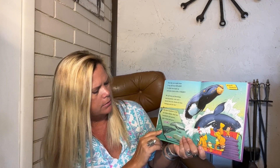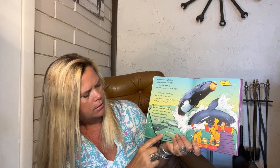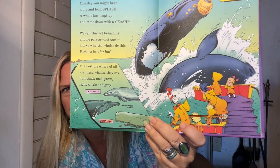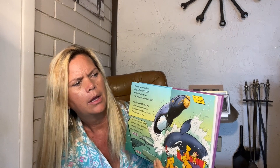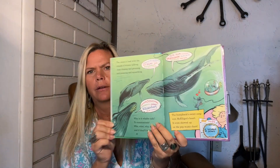One day you might hear a big loud splash — a whale has leapt up and come down with a crash. We call this act breaching, and no person, not one, knows why whales do that — perhaps just for fun. The best breachers of all are humpback and sperm, right whale and gray. This is a gray whale, and then this is a humpback — they have these long fins. The sperm whale is the one with a big cavity in the front.